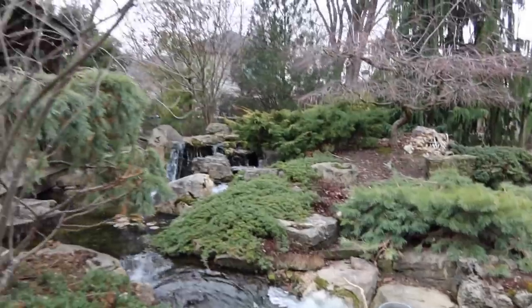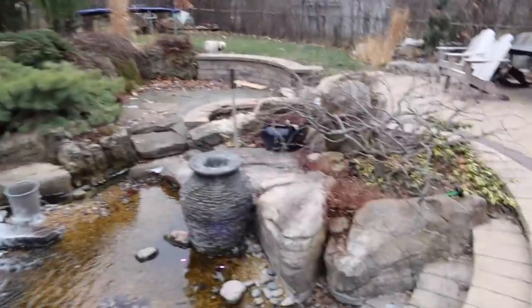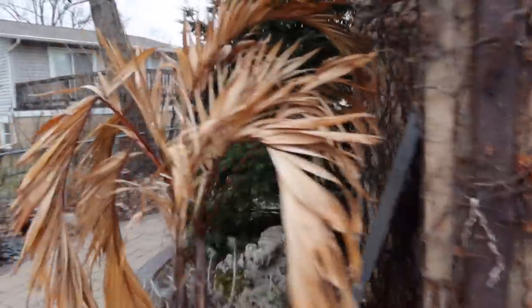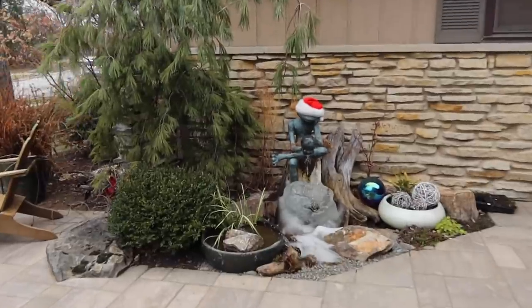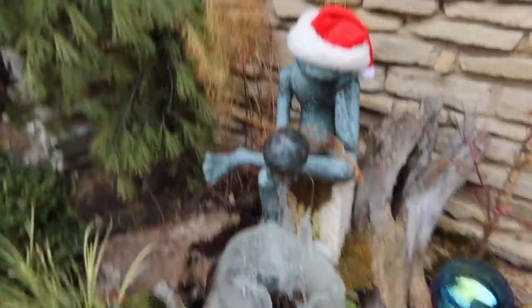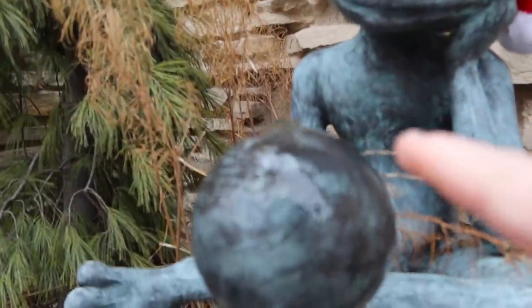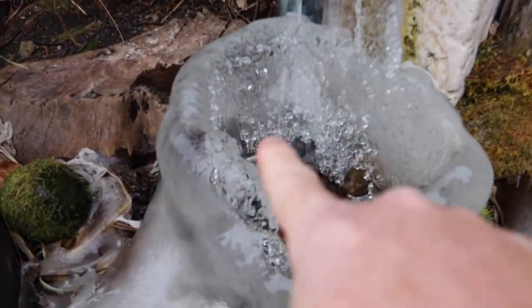When it gets down into the single digits, it'll look considerably different. Let's go check out that feature in the front yard that we finished up early fall and see how that one's doing. He's still running. Things are going pretty good. Totally different ice formation — it's actually kind of cool. It's almost creating a bowl. You get the water dripping down, and then because of the weird splash pattern, it kind of creates this bowl almost.